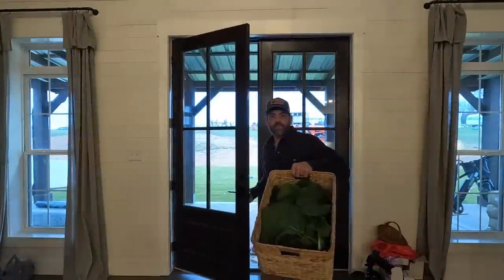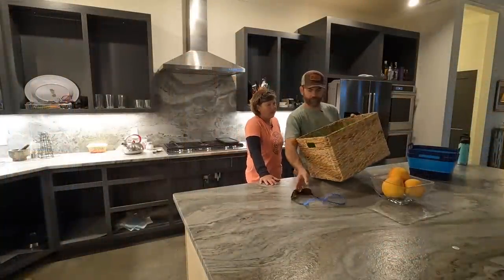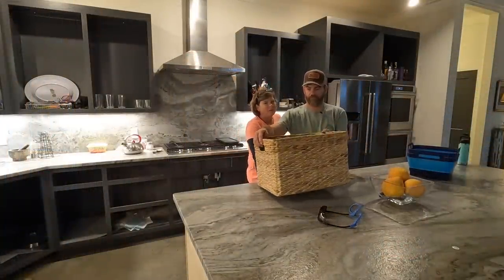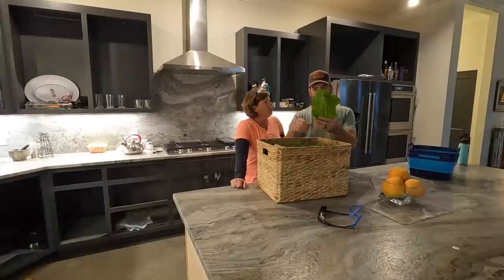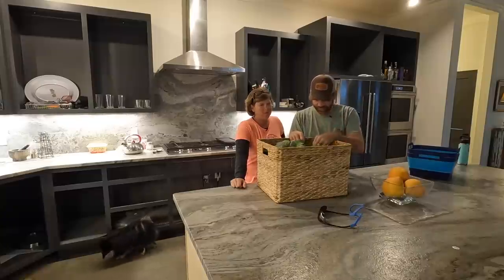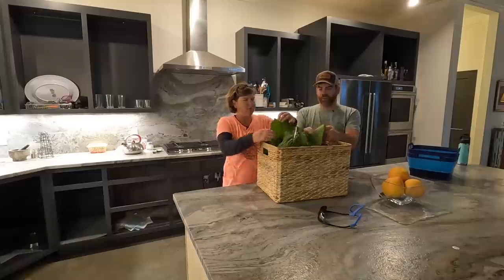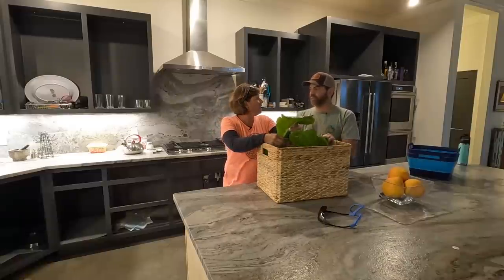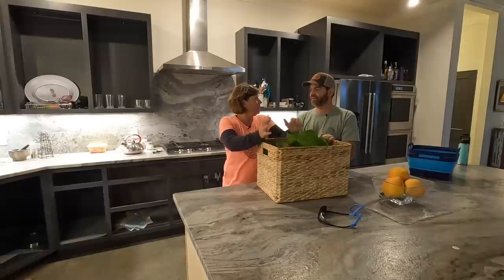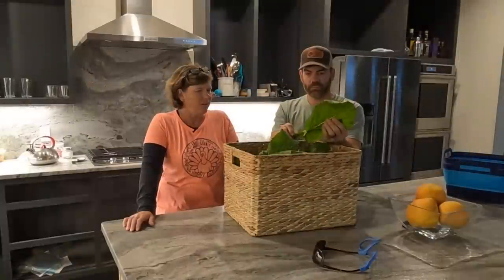Wait till Brooke sees this big old basket of greens we got today. I would call it a mess of greens — it's a full basket of greens. That's pretty good for the first harvest, wouldn't you think? And that's off about 25 plants. Yeah, so I better get my green thumb back on, right?